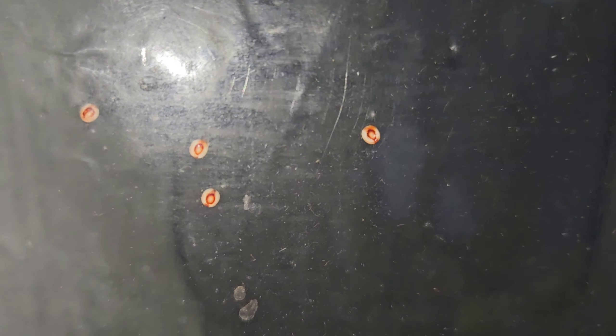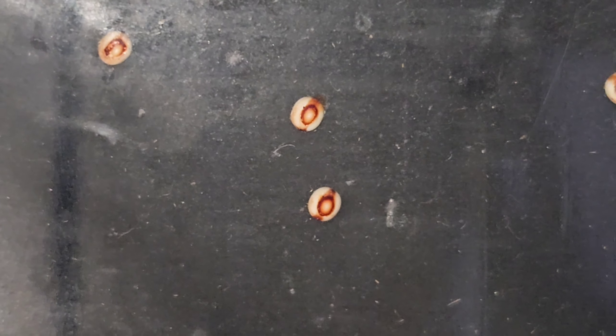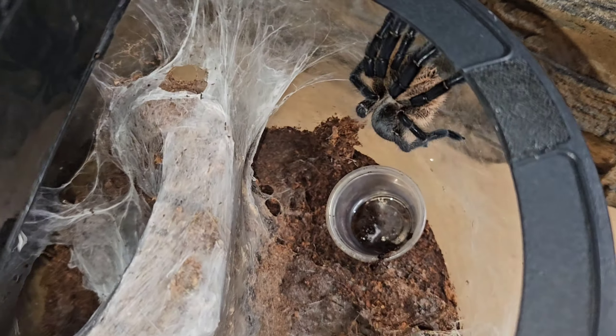Our atlas moth has been busy laying these little eggs — hopefully they're fertile, who knows. The male's wings were badly damaged as he emerged from the cocoon, so I'm not quite sure if they actually paired up or not. These eggs have been there probably just over a week now, so I'm going to give them another week and see what happens. Fingers crossed we get caterpillars emerging in the next couple of days — I'll be so happy.